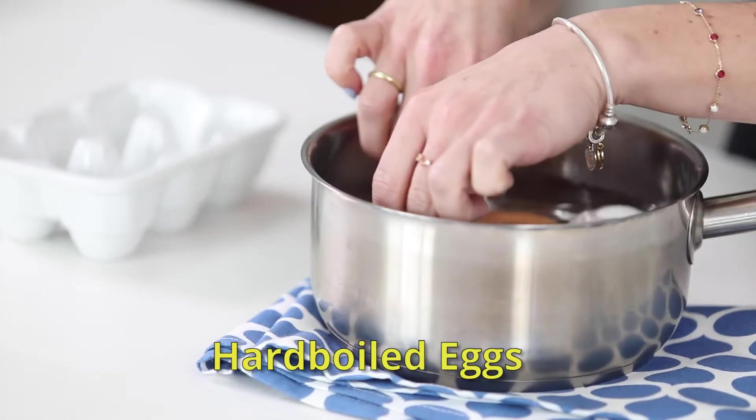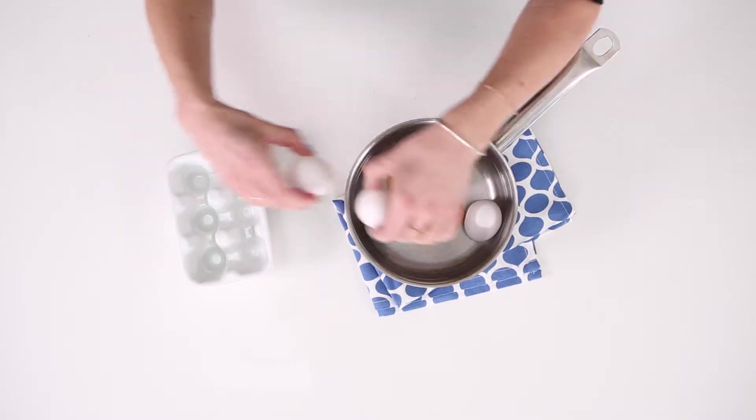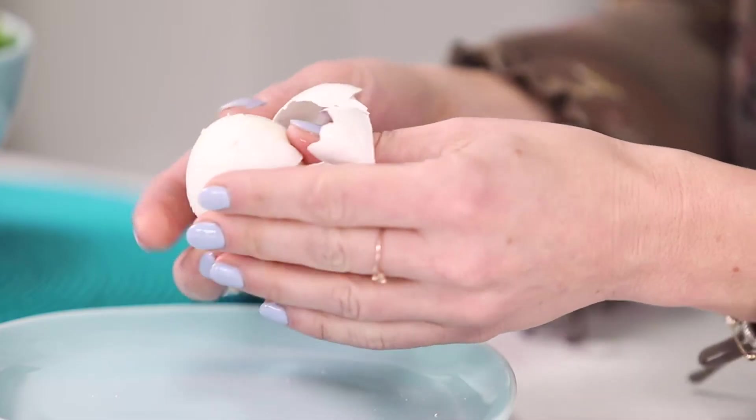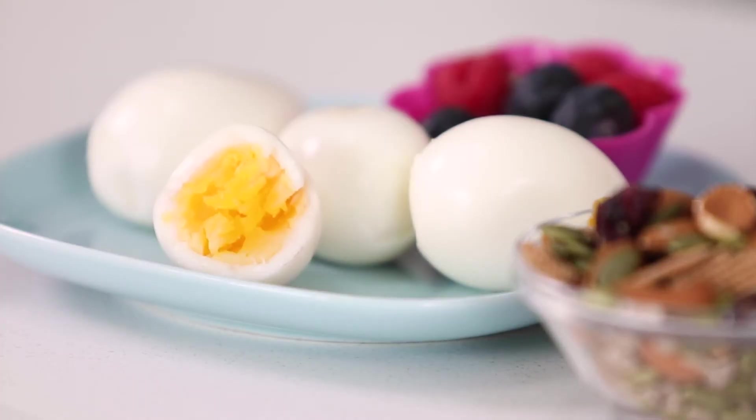Number four: hard-boiled eggs. Eggs are one of my faves because they're packed full of protein, iron, and vitamins and minerals. I usually hard-boil a few for the week to have as snacks and throw into lunches. And you guessed it — best breastfeeding snack ever. Pair one with a piece of fruit for a healthy snack.